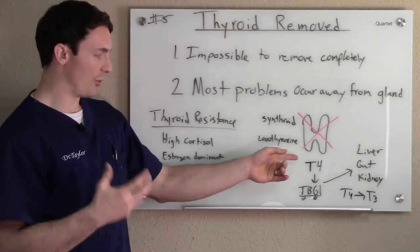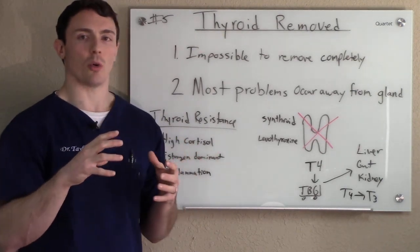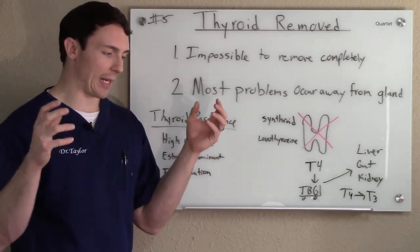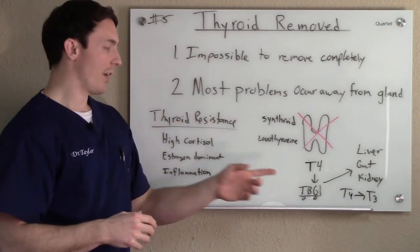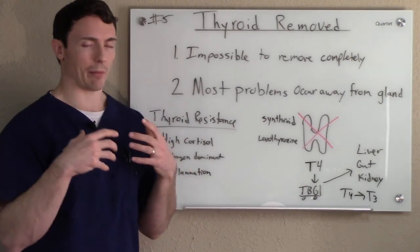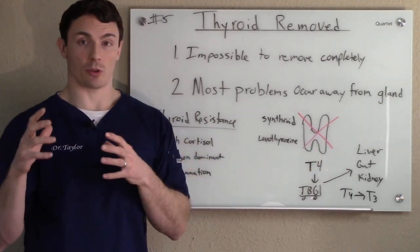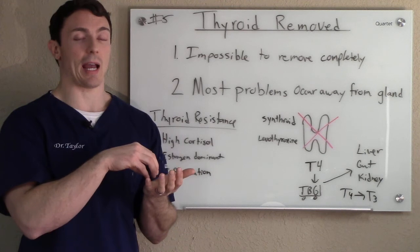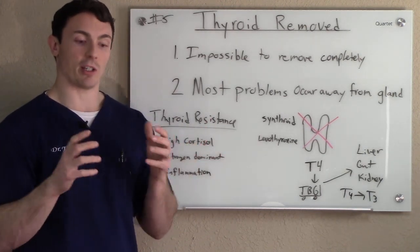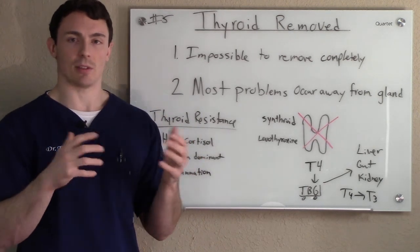That T4, once you take it in, still has to jump on the thyroid binding globulin. This globulin takes it to where it's supposed to go in the body. If you have an issue with your thyroid binding globulin — capturing too much hormone and not releasing it — that could be one of your issues. Or say it goes to your liver, gut, and kidney, which are supposed to convert it from T4 to the active T3, but you have an issue with those organs and can't actually convert T4 to T3 like you're supposed to. You're still going to have symptoms of thyroid issues.